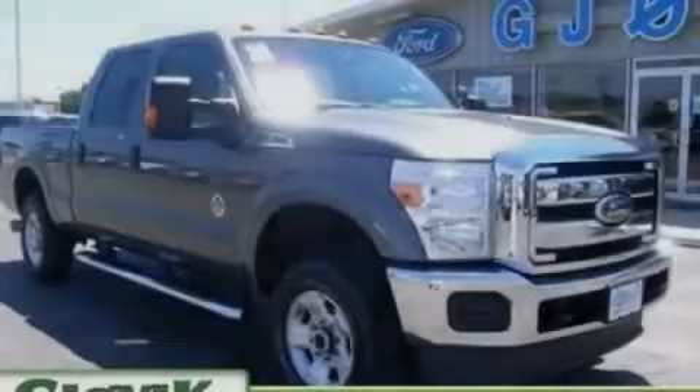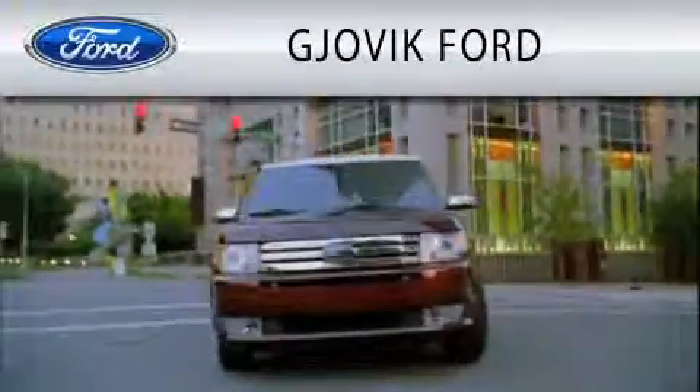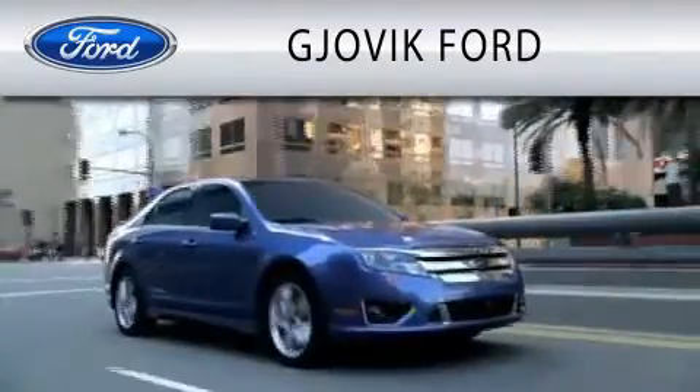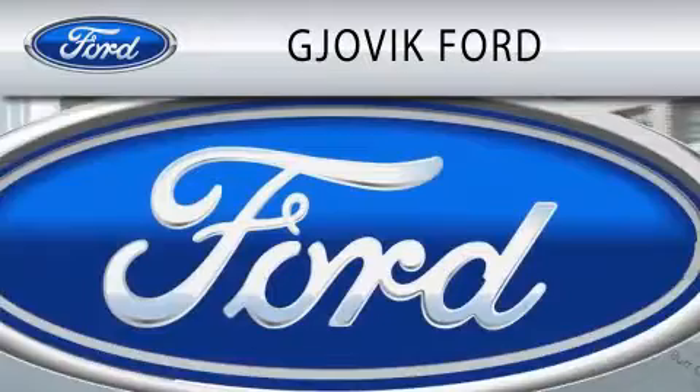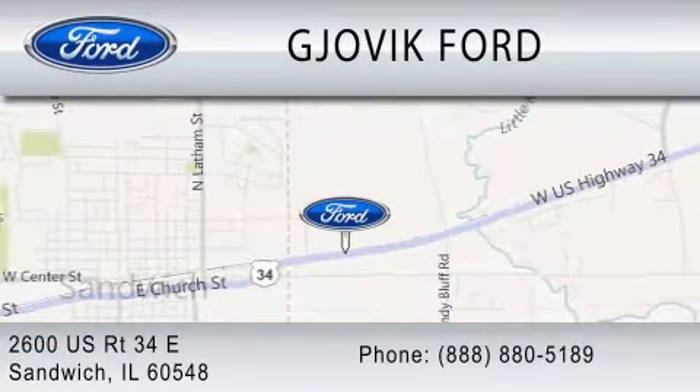Stop by today and test drive this vehicle for yourself. Jovic Ford is dedicated to doing everything possible to ensure that the experience you have selecting your next vehicle is as pleasant as possible. We are located at 2600 US Route 34 East in Sandwich.